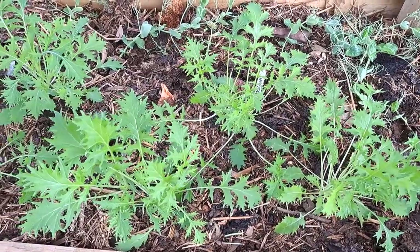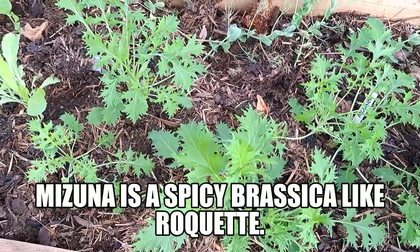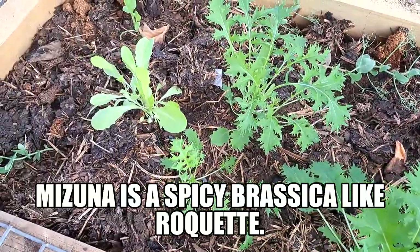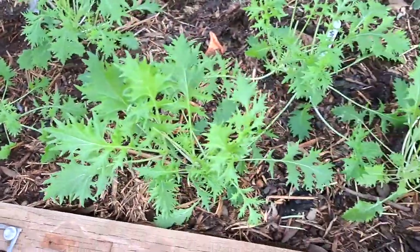Here in the scrap palace, the mizuna that I put in to one of the beds is going a cracker. Very similarly, cos lettuce is going well and some silver beet is going really nicely too.